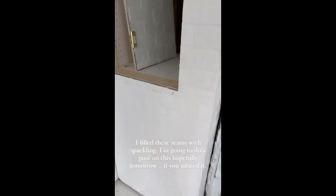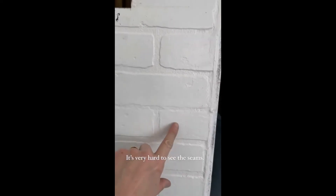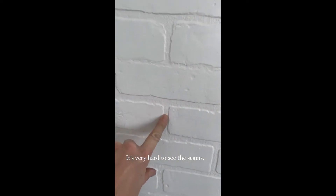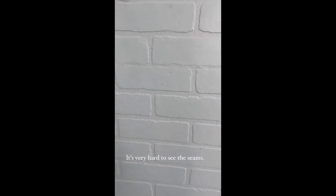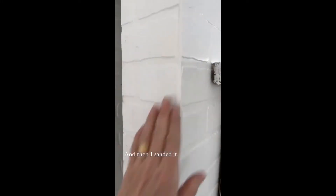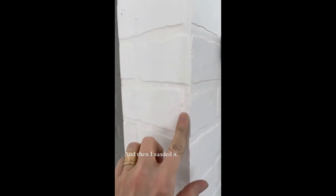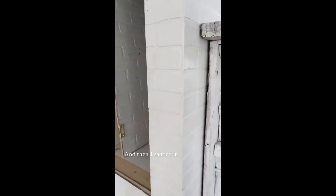If you guys remember, there was one down here. I just had to get down here to look, but this one is it. And I can't really tell when you're standing — unless you get right down to it, you cannot even tell. Here's how the corner turned out. I just took spackling and pushed it in there and then kind of textured it with my finger, and I think it looks fine.